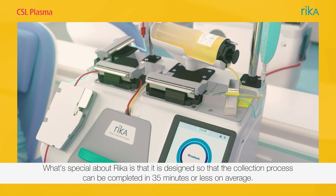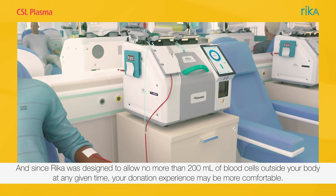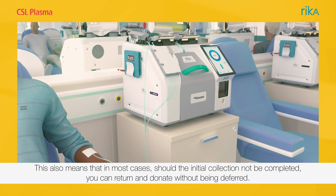What's special about Rika is that it is designed so that the collection process can be completed in 35 minutes or less on average. And since Rika was designed to allow no more than 200 milliliters of blood cells outside your body at any given time, your donation experience may be more comfortable. This also means that in most cases, should the initial collection not be completed, you can return and donate without being deferred.